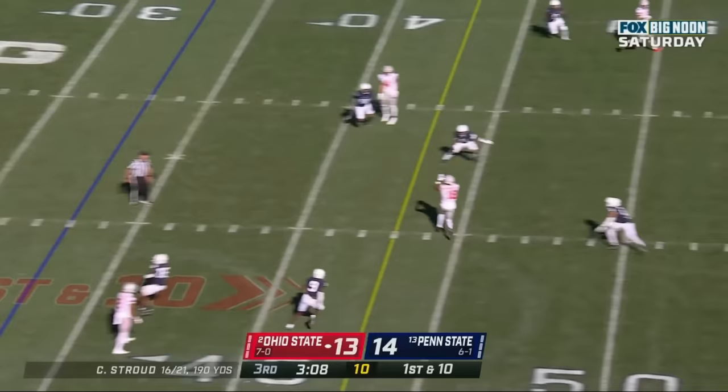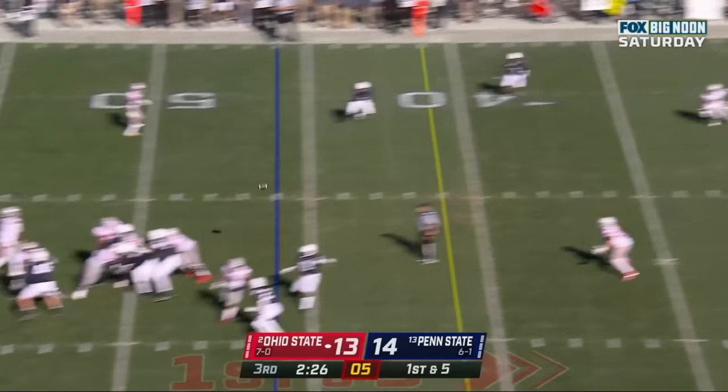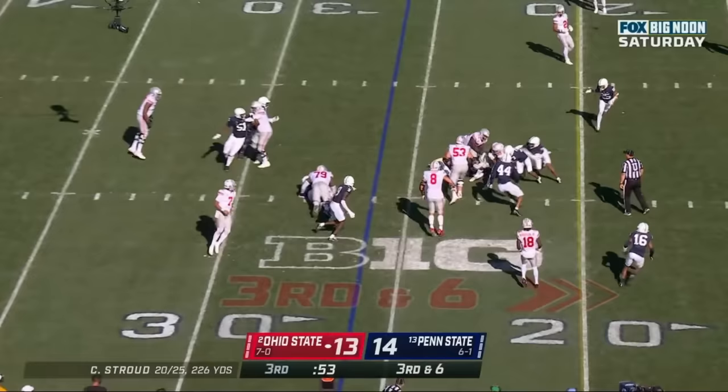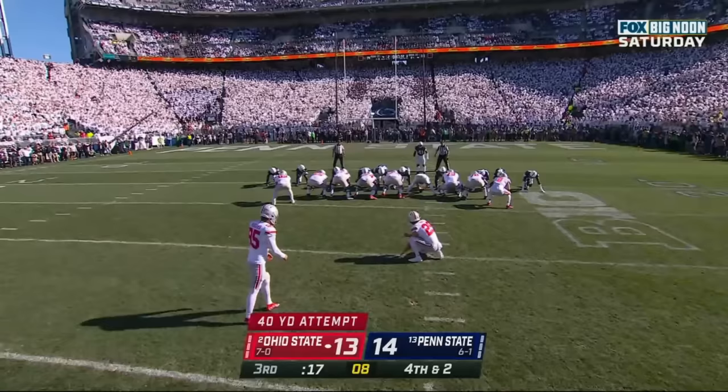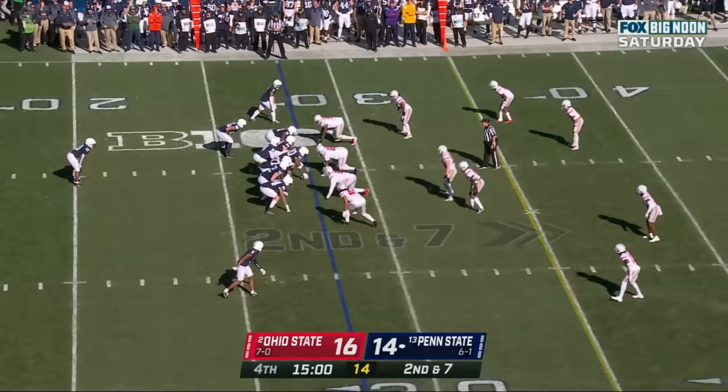Stroud over the middle — caught, Marvin Harrison Jr. again with a big gain. Stroud underneath, caught by Mitch Rossi. Stroud with the handoff to Travion Henderson. Ruggles — Noah Ruggles continues to be consistent, he drills it, and the Buckeyes take a 16-14 lead.